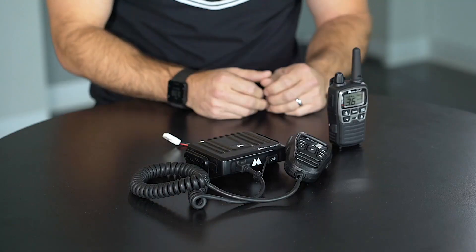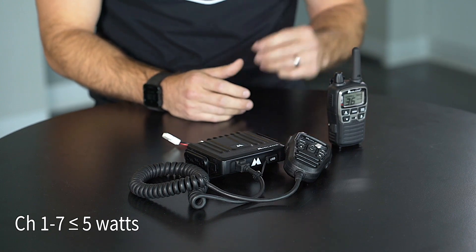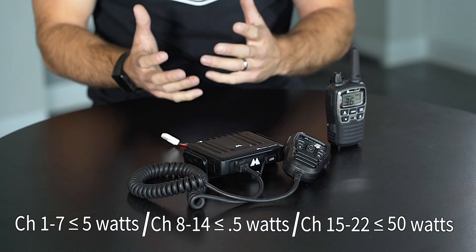In terms of channel specifics, channels 1 through 7 are limited to 5 watts of power, channels 8 through 14 are limited to 0.5 watts of power, and channels 15 through 22 are allowed up to 50 watts of power. So if you really want to get out there from a range perspective, you want to be on channels 15 through 22 because you are allowed the maximum amount of watts by law.